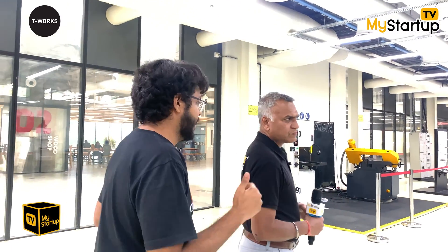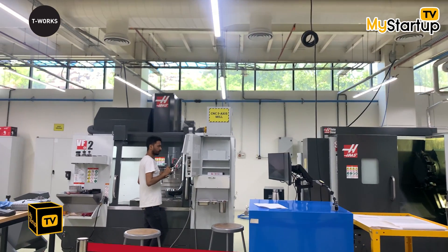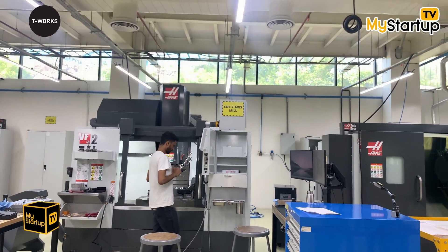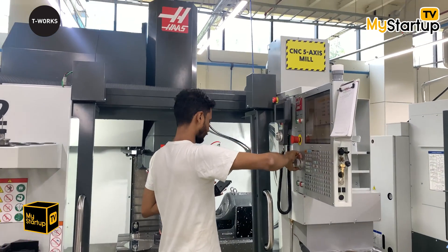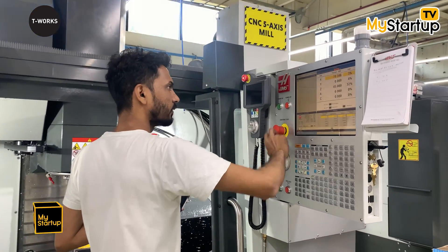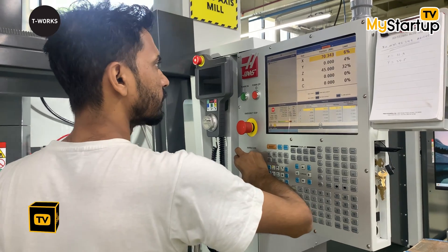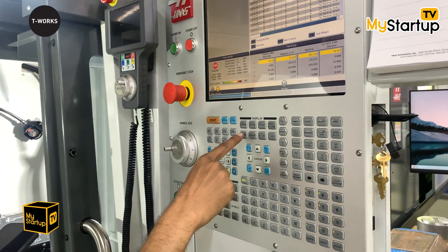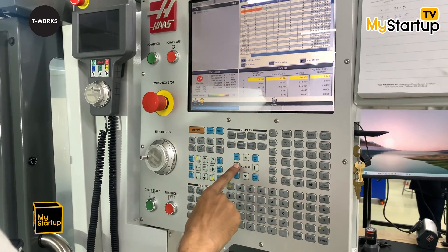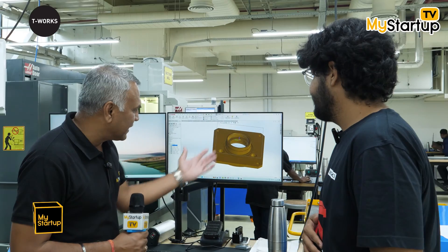Let's take a look at what each of these machines is capable of producing. This machine right here is a five-axis vertical milling center. You place a block of metal and input your design into the computer. Based on the design provided, multiple nozzles or blades cut the block of metal according to that design, and you can make quite a lot of intricate components with this.